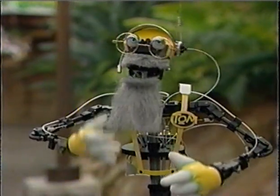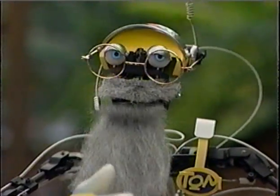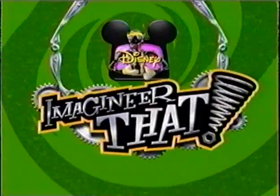Can you make anything look old? I thought you'd never ask! Wow, you're good. I not only look old, I feel old. Okay, you can change me back now. Eddie? Eddie? This whole thing's getting old. Find out more about Imagineering at ZooDisney.com. See you next time on Disney's Imagineering!